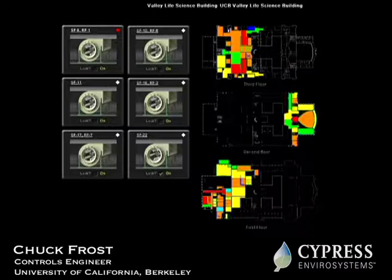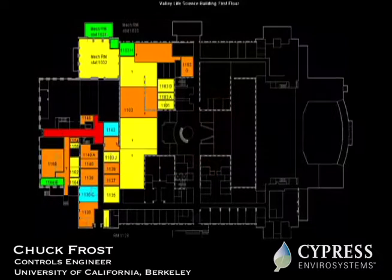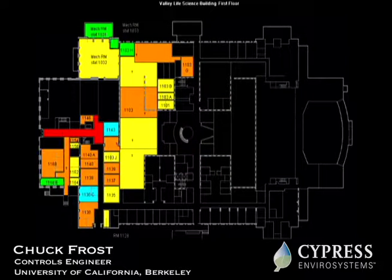We incorporated it into the thermographs, and this is a nice feature. At a glance, you can see where you're at in terms of comfort level. Green means you're right at set point — set point is where you want to be. If you're slightly blue, you're a little on the cold side. If you're red, you're either too cold or too hot. Orange would be slightly on the warm side.